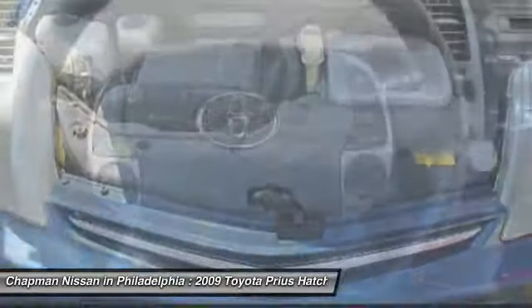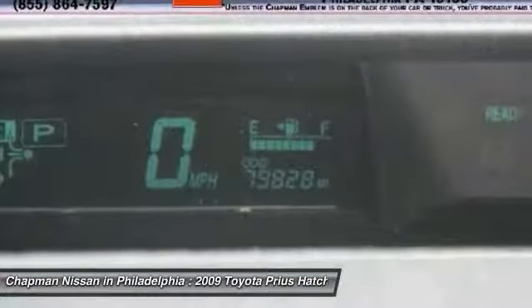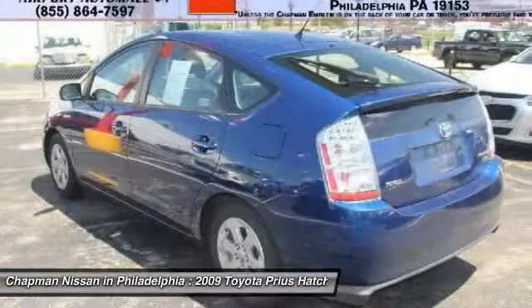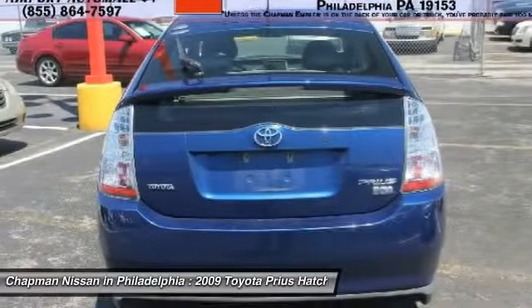Visit us at our website for the complete PureCars Value Report, Vehicle History Report, and even more information on this Prius. Our website address is www.ChapmanNissan.com. This very competitively priced Prius won't last long, so please call us in advance to confirm availability and to schedule a hassle-free test drive.